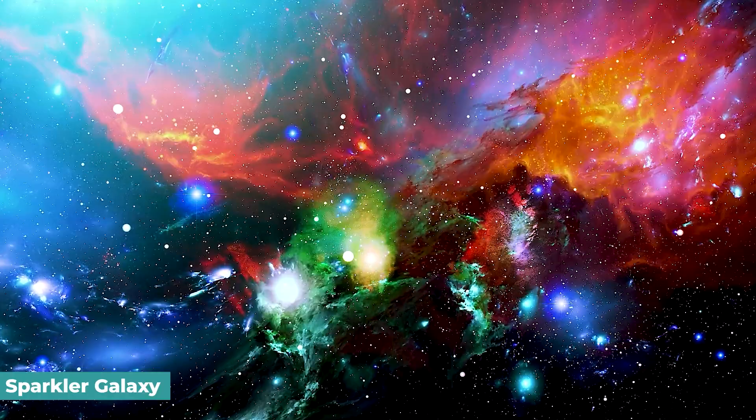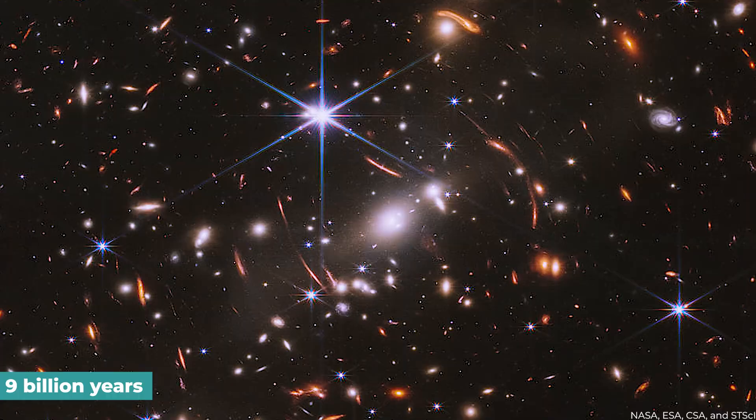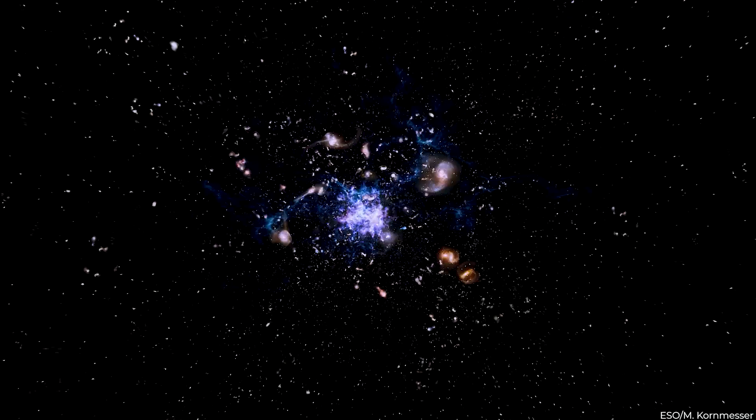The JWST's first deep-field picture has revealed a stunning array of galaxies. The location is dubbed the Sparkler Galaxy because of the tiny objects around it that appear as small sparkling yellow-red flecks. The Sparkler is a tiny galaxy that existed 9 billion years ago in the infant cosmos. It contained just one hundredth the mass of the Milky Way in stars, yet it will expand to reach the size of our galaxy over millennia. This young galaxy allows scientists to investigate a development spurt akin to what our universe may have gone through. The galaxy is famous for its strange, stretched look.